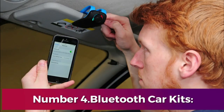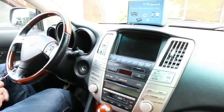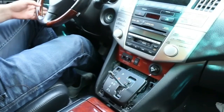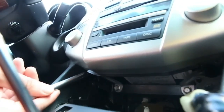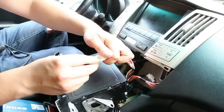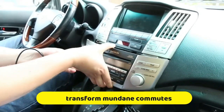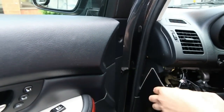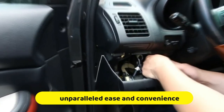Number 4: Bluetooth Car Kits. Bluetooth car kits signify a transformative leap forward in automotive technology, seamlessly bridging the gap between smartphones and vehicles to prioritize safety and convenience on the road. These compact yet robust gadgets offer a myriad of benefits, primarily facilitating hands-free calling and audio streaming directly from a mobile device. By establishing a wireless connection with smartphones, Bluetooth car kits enable drivers to effortlessly make and receive calls without the need to handle their phones, thereby promoting undivided attention on the road and minimizing distractions. Moreover, the integration of Bluetooth car kits with the vehicle's stereo system expands the realm of possibilities beyond mere telephony. Drivers can indulge in a diverse array of audio content, spanning from music playlists to engaging podcasts and immersive audiobooks, all with unparalleled ease and convenience.